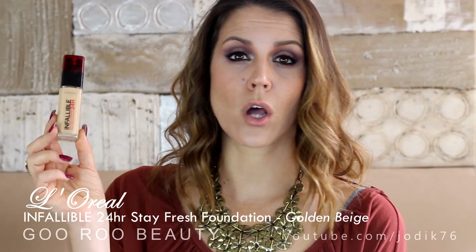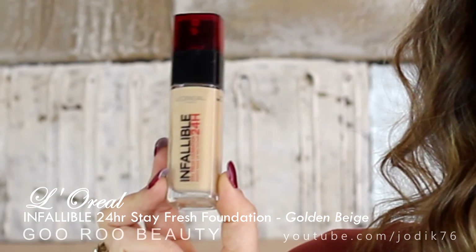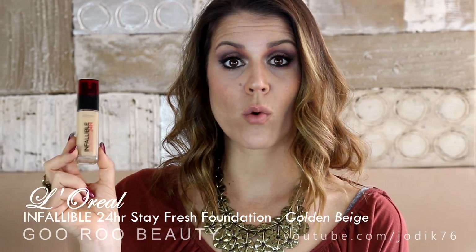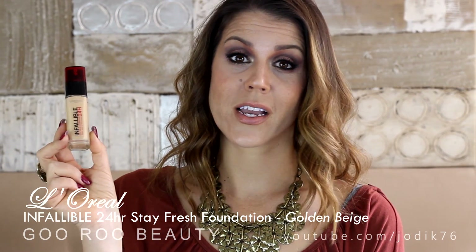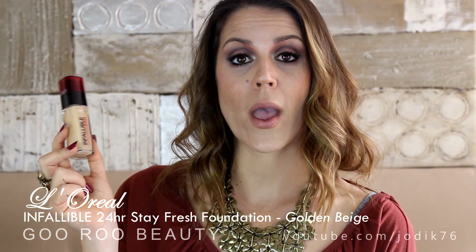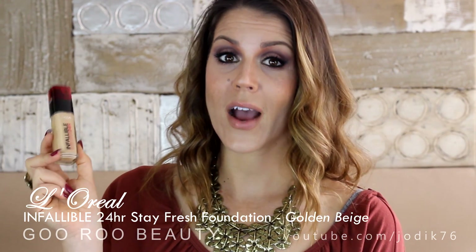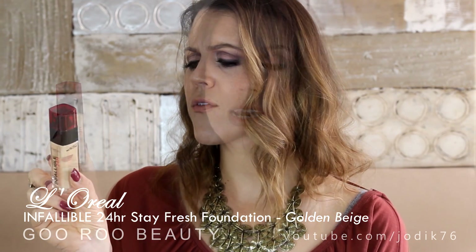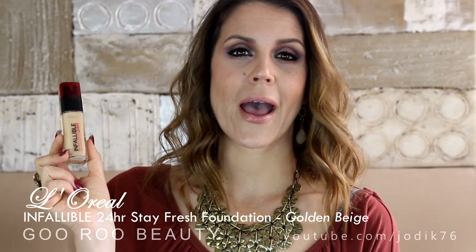I've also really been enjoying this new one from L'Oreal at the drugstore. L'Oreal has re-released their long wear foundation, calling it the Infallible Stay Fresh Foundation 24 hours. I have done a review of this foundation - that's probably the next video going up on my channel. I've been really enjoying this one. It's up there competing with the Revlon Colorstay and the Covergirl Outlast. I've got the shade 140 Golden Beige, a decent match for my NC25 skin.